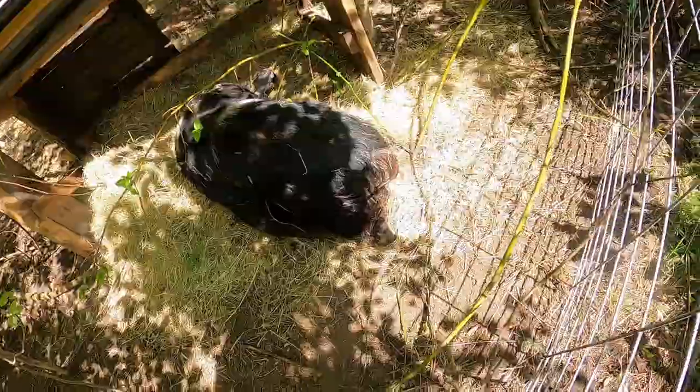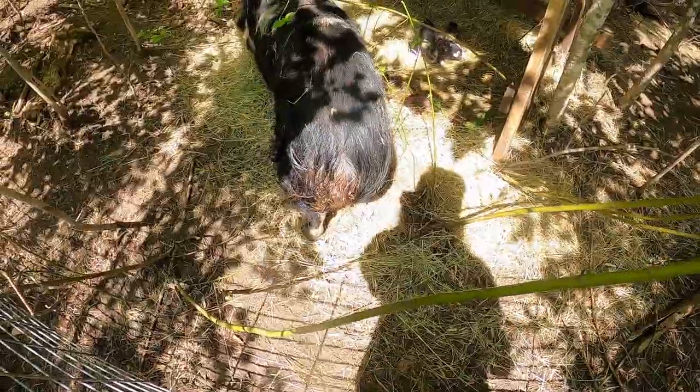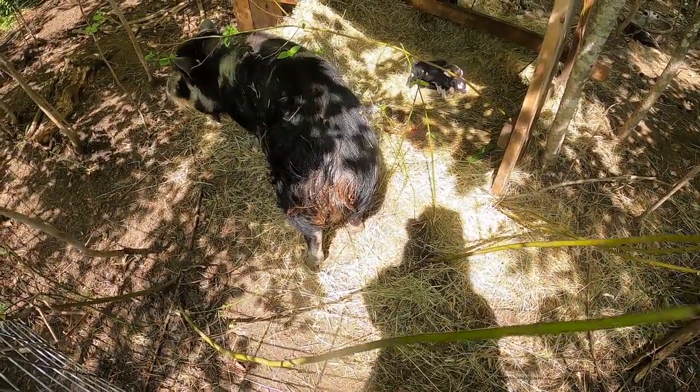Her rear end is a mess, as you can see, and some afterbirth is on the ground. I don't know if she's totally done. She's had five and four of them are alive. I had to remove one that didn't make it.